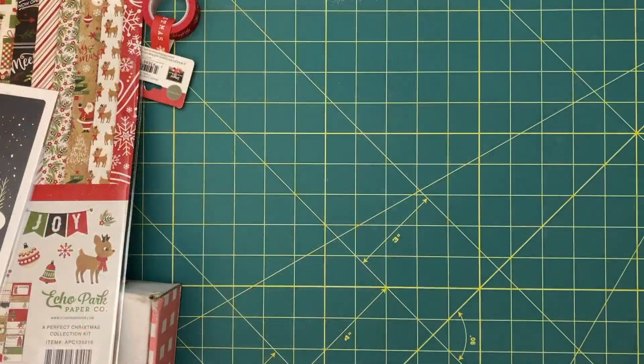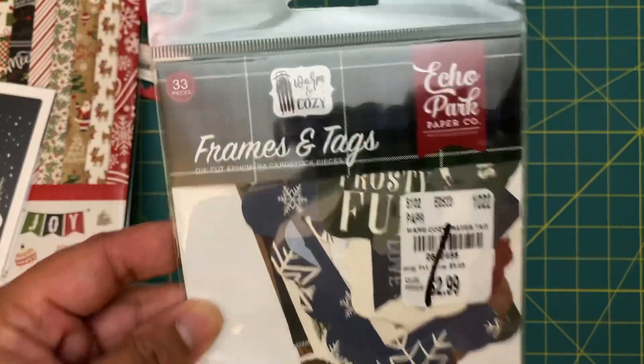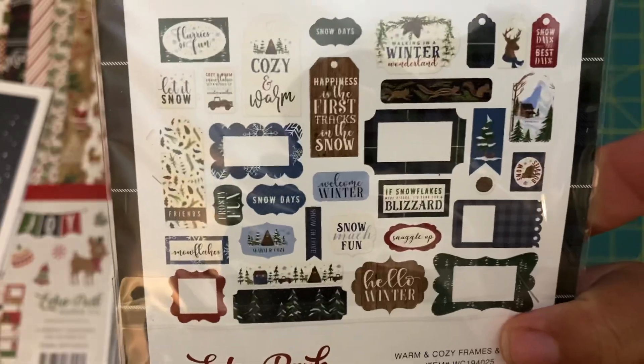I also want to include my haul from Tuesday Morning. The Tuesday Morning by my house is unfortunately closing, but they had everything at an additional 20% off. When I was there they had a bunch of Echo Park ephemera, so I decided to add it at the end of this video. I grabbed this Warm and Cozy pack — it's a little winter themed.